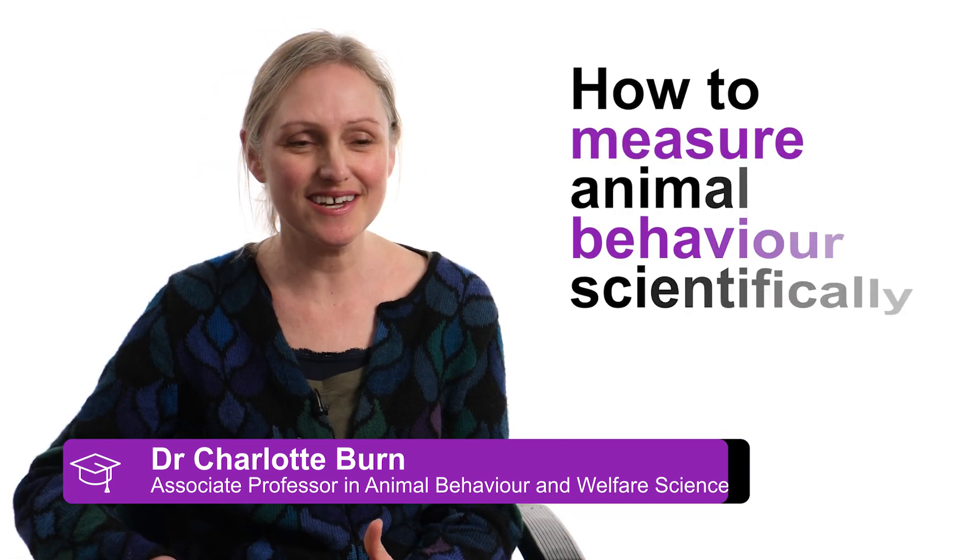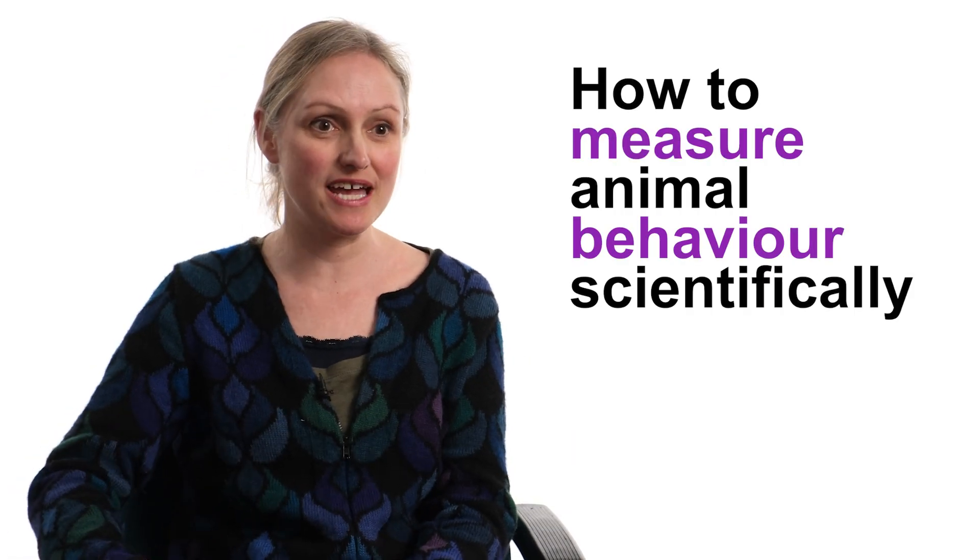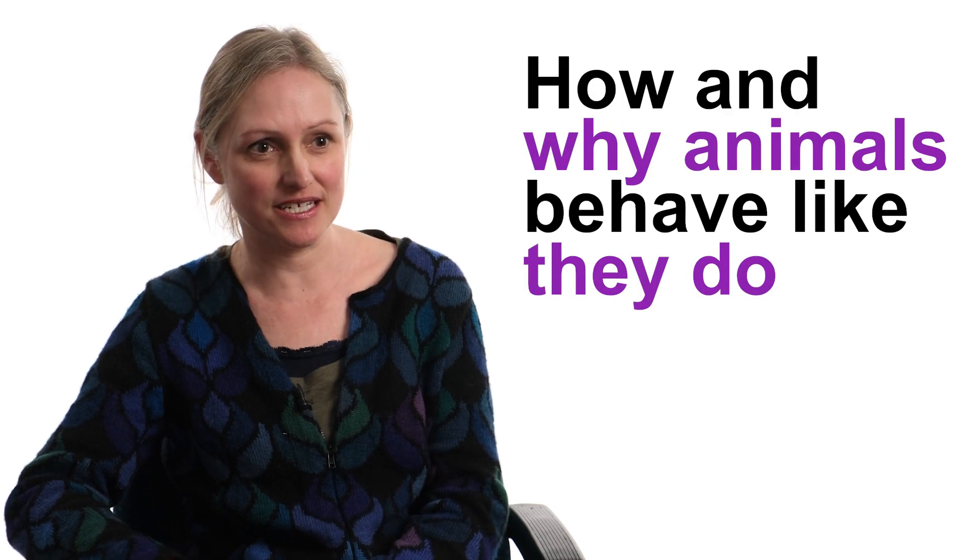I'm Dr Charlotte Byrne and I'm Associate Professor in Animal Behaviour and Welfare Science. We learn about how to measure animal behaviour scientifically to figure out how and why animals behave the way that they do.